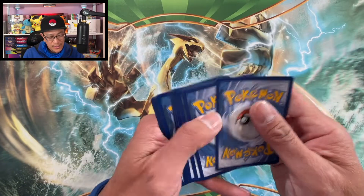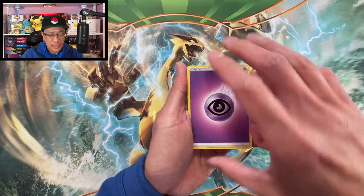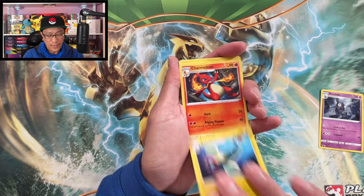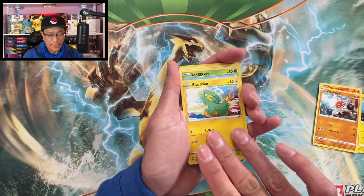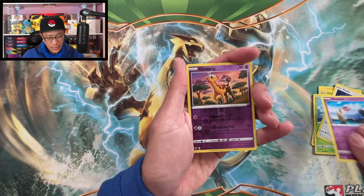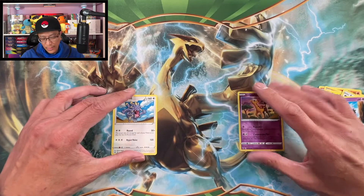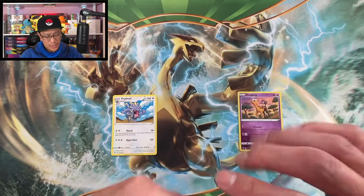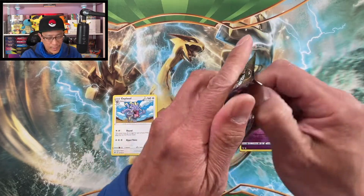That drizzle brought us some luck over at Target today. I think that rain brought us luck and hit some restocks at Target — that's amazing! First Vivid Voltage pack: Exeggcute, Eevee, Woobat, Girafarig, reverse holographic, and an Exploud non-holographic rare. We got this chunky Pikachu sleeve booster pack — hope you guys are having a great day!